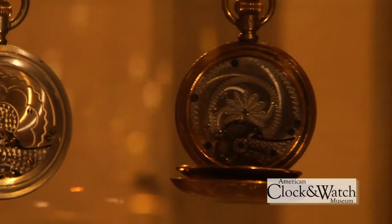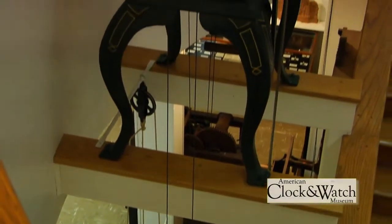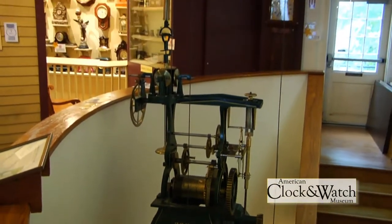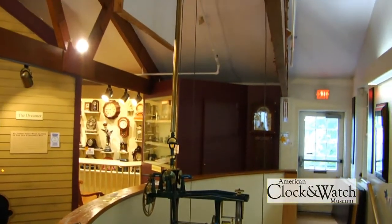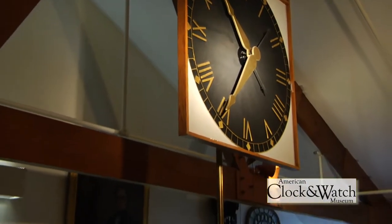Now called the American Clock and Watch Museum, it encompasses 10,000 square feet, contains over 4,000 clocks and watches, and over 30,000 books, manuscripts, photos, and catalogues. On display is one of the most extensive collections of American-made timekeepers in the world.